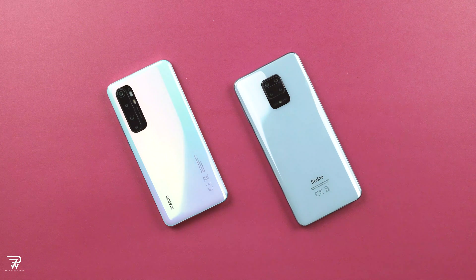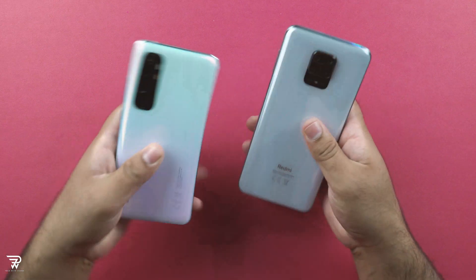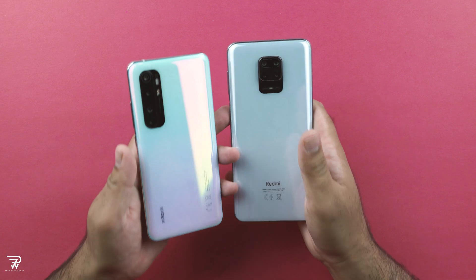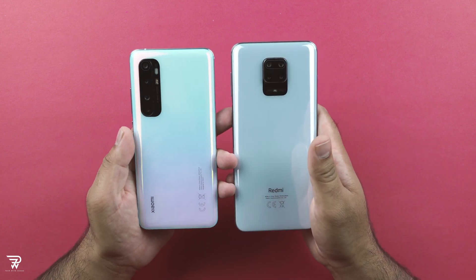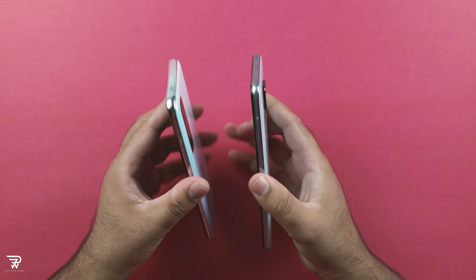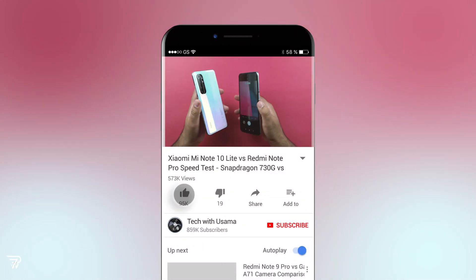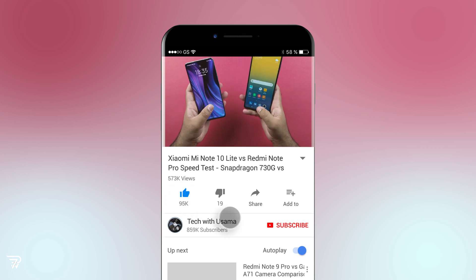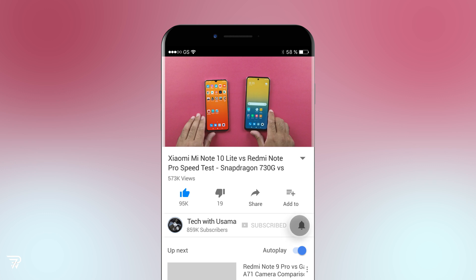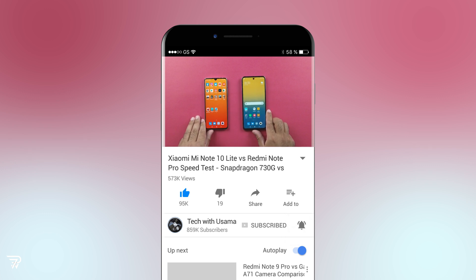Welcome to the Xiaomi Mi Note 10 Lite vs the Redmi Note 9 Pro speed test. These phones come with very competitive hardware and software but there is a big difference in price. I would want to see how the Mi Note 10 Lite stacks up against its sister company's phone, which costs considerably less. Before we begin, please hit the subscribe button, press the bell icon, and if you like this video, do hit the thumbs up button as well.